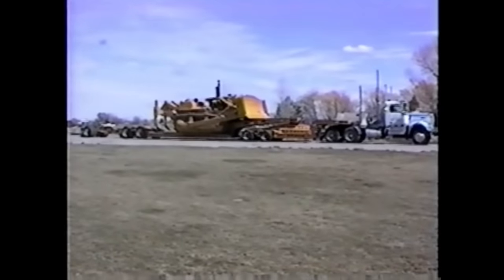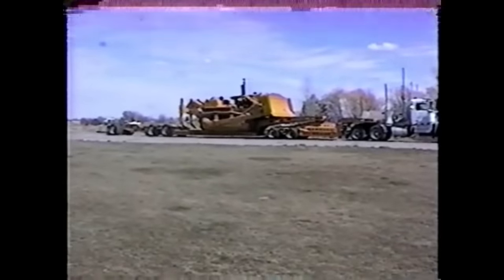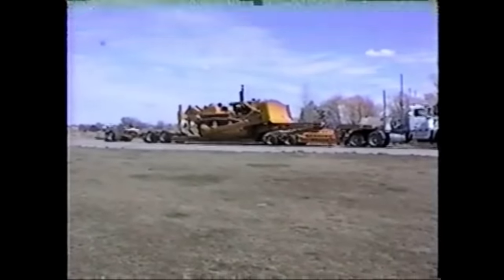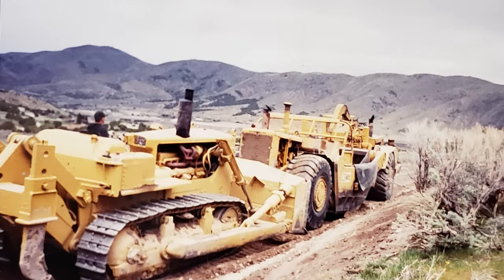Here's the D9 getting 10 gallons of paint — it's bare now, but here it is all painted up. We took it off to its first project: a subdivision up Mink Creek in Pocatello, Idaho.